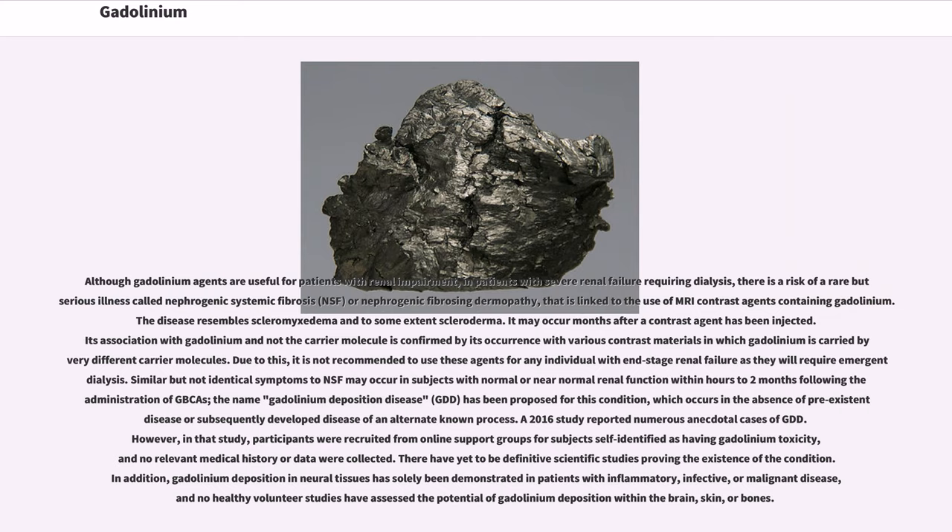A 2016 study reported numerous anecdotal cases of GDD; however, in that study, participants were recruited from online support groups for subjects self-identified as having gadolinium toxicity, and no relevant medical history or data were collected. There have yet to be definitive scientific studies proving the existence of the condition.